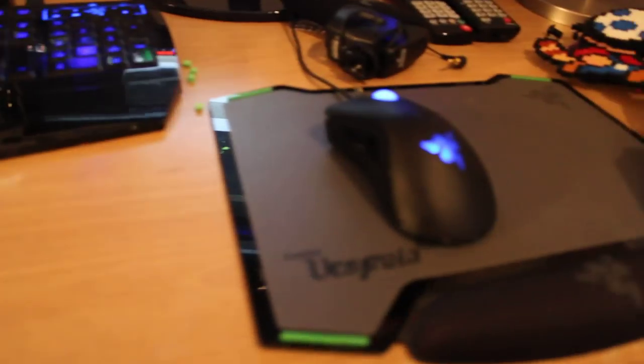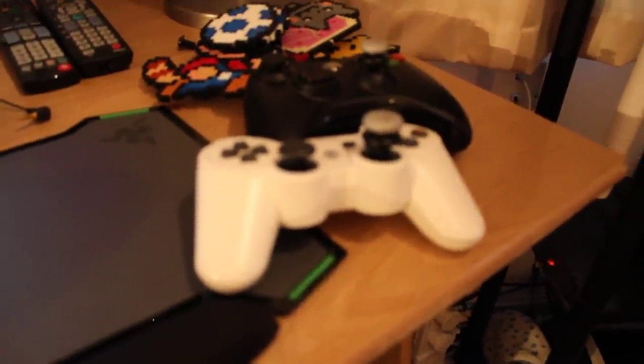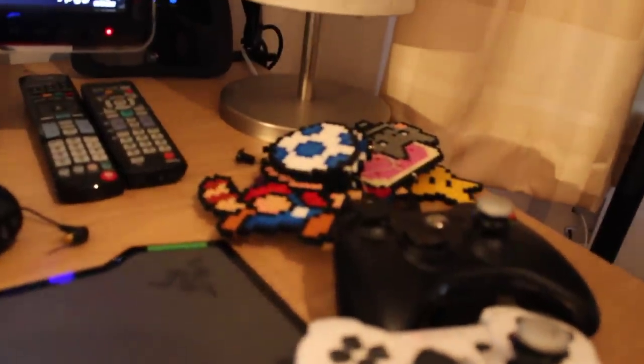Right here I'm running two monitors. Down here as you can see my Razer keyboard, Razer mouse and my mouse pad. Right here I've got two controllers, they both have the FPS freak on the right stick. And down there a couple of my sprites.